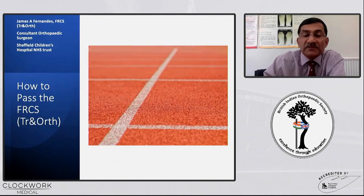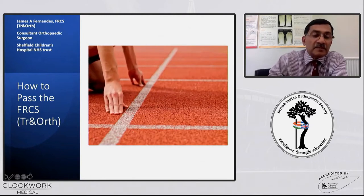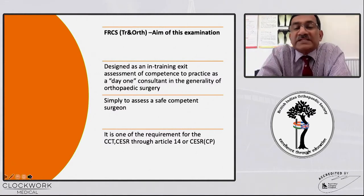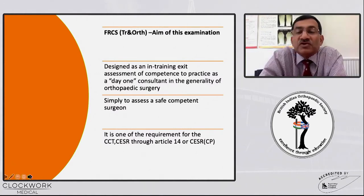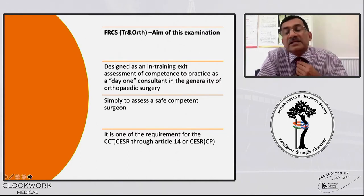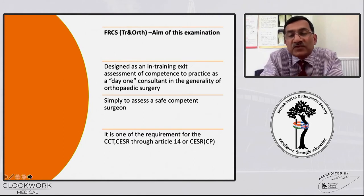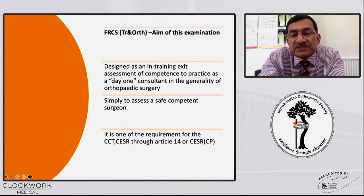There might be a bit of repetition, but we have tried to make sure we have different flavors for the same. The aim of this examination was designed as an exit in training assessment to find competence, so that you can find out whether that person or whoever you are testing is able to practice as a day one DGH consultant in the generality of trauma and orthopaedics. In simple terms, it is just to assess a safe and competent surgeon who is able to treat my child or treat my grandmother.